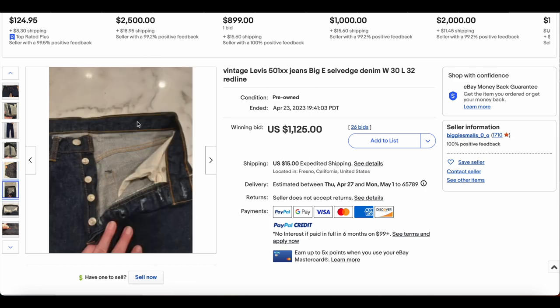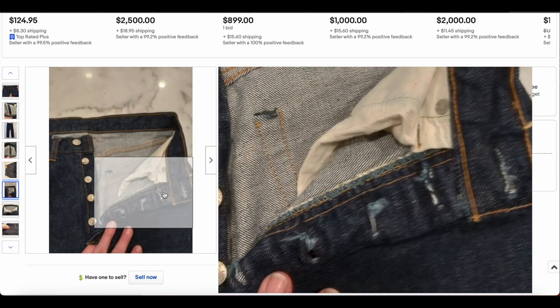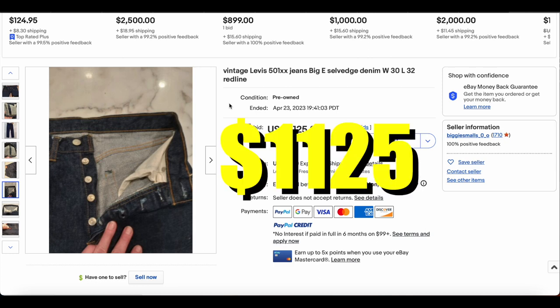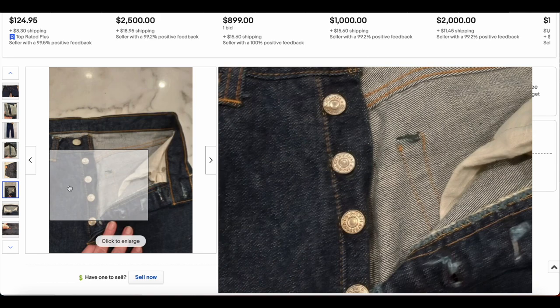I don't see a V-stitch. Looks like we are in that 67 to 71 type range. There's no hidden rivets or anything like that. This one sold for $1,125 with 26 bids. Super cool pair of jeans. We see this one pretty regularly, but still nice to see these beautiful colors.